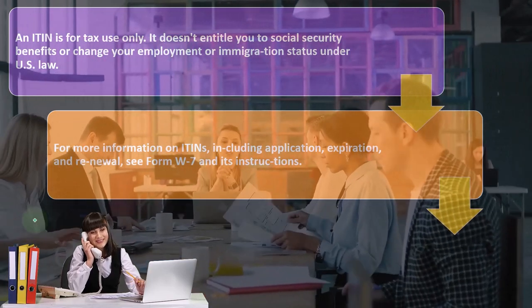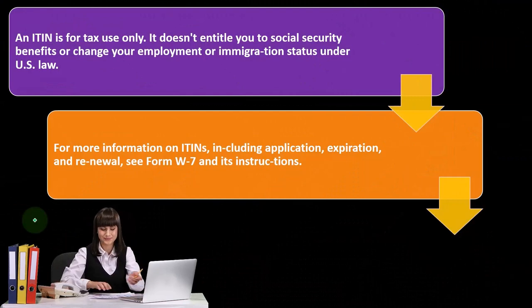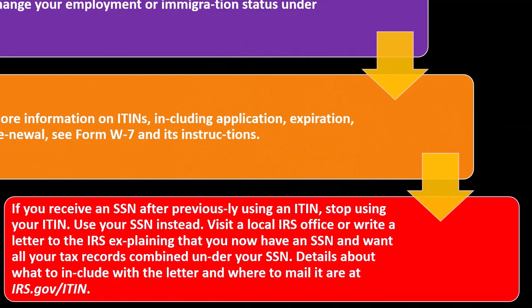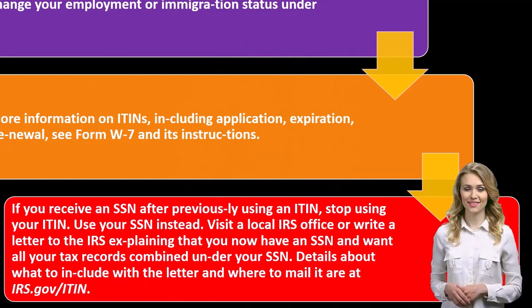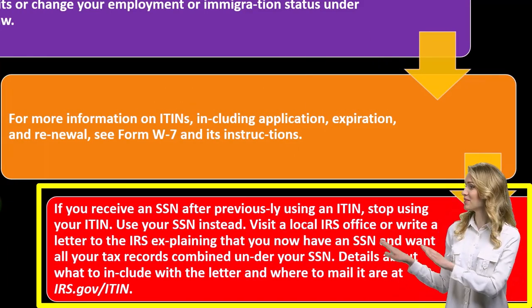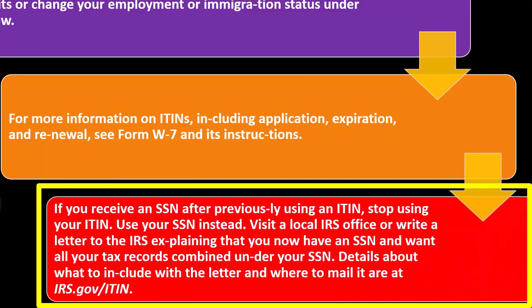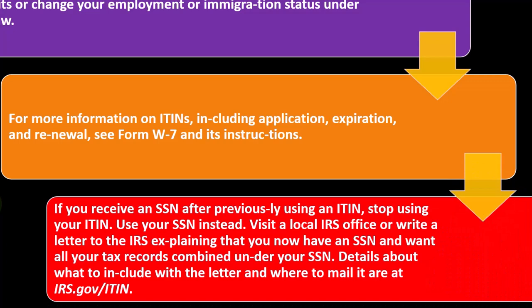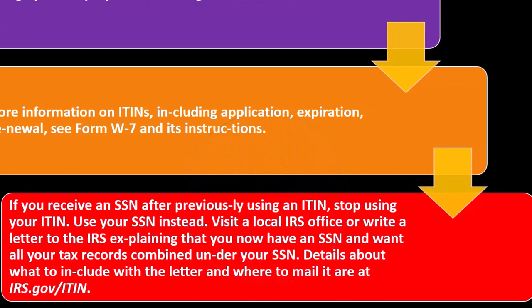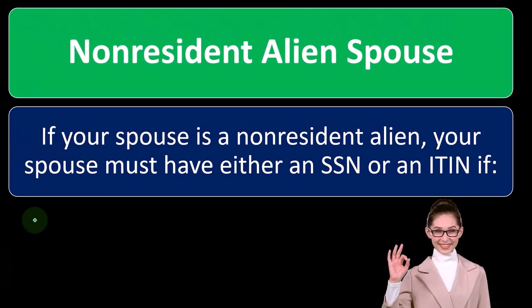For more information on ITINs, including application, expiration, and renewal, see Form W7 and its instructions. If you receive an SSN after previously using an ITIN, stop using the ITIN and use your SSN instead. Visit a local IRS office or write a letter to the IRS explaining that you now have an SSN and want all your tax records combined under your SSN. More details are available at irs.gov/ITIN.